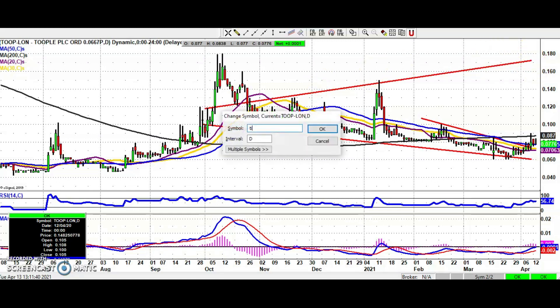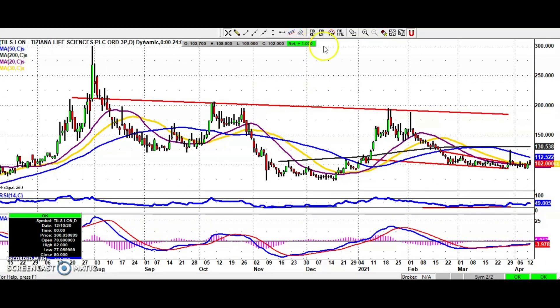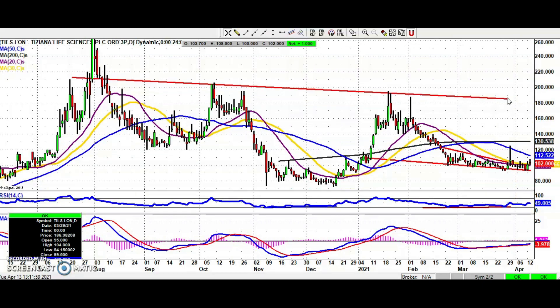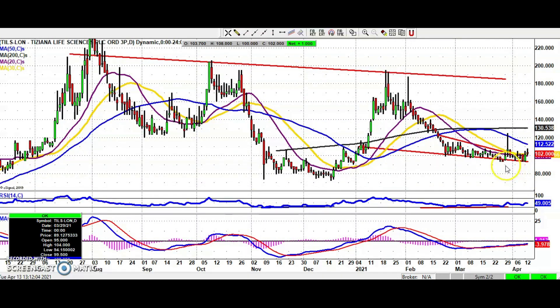Interesting to cover Tiziana today — there was probably better price action yesterday after the Zacks research report. Today, even though the company has just announced it's going to float AccuStem on the Nasdaq, the situation on the chart is that we have extended support for the stock towards the low 90 pence area, and while we're above that we're looking towards the 200-day moving average as high as £1.30 by the end of next month.